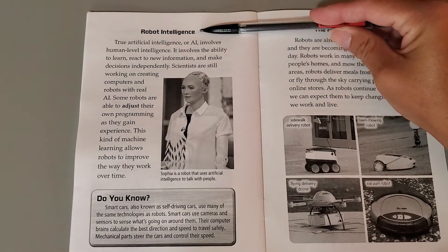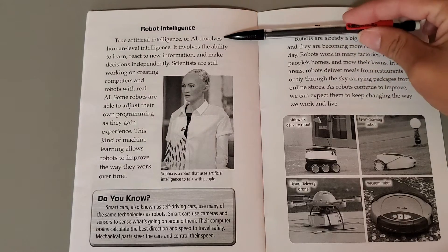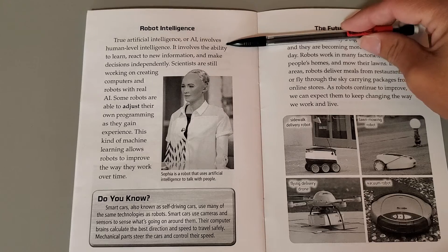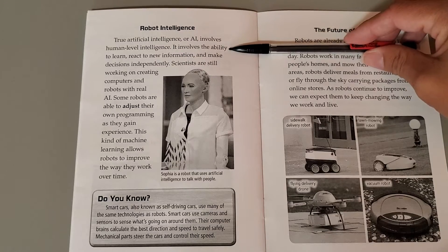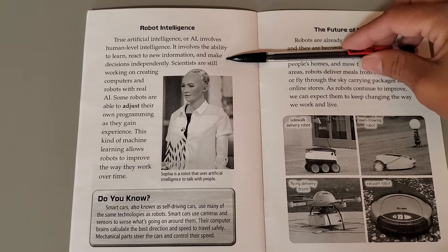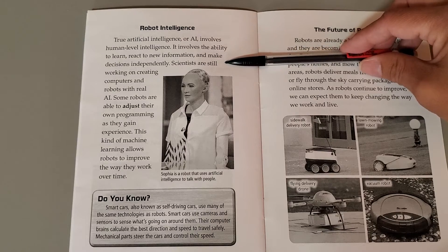Robot intelligence. True artificial intelligence, or AI, involves human-level intelligence. It involves the ability to learn, react to new information, and make decisions independently.